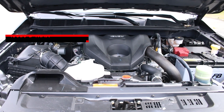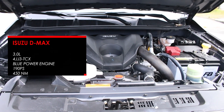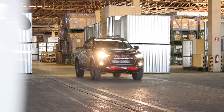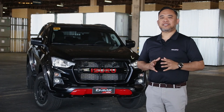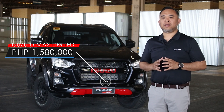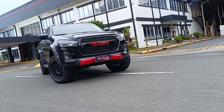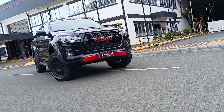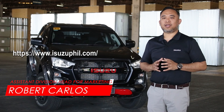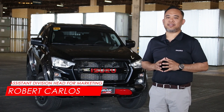The new D-Max Limited is equipped with a 4JJ3 PCX engine with 190 PS of power and 450 Nm of torque. Priced at 1,580,000 pesos, the new D-Max Limited is available in a 3-liter 4x2 LSA automatic variant only. To know more about this new variant, visit the Isuzu Philippines website for more details.